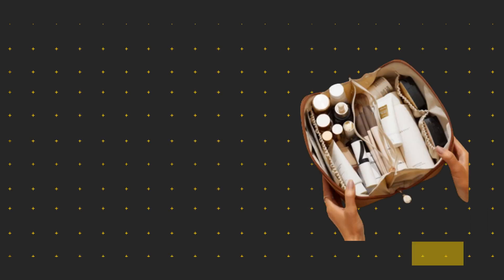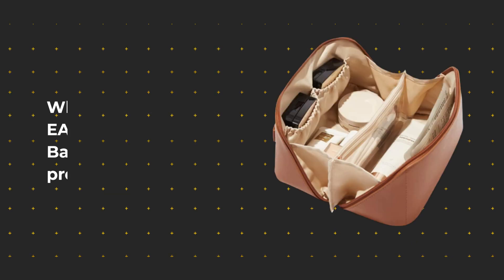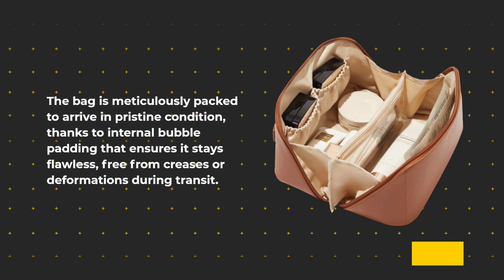When you order the EACHY Travel Makeup Bag, you can expect premium shipping. The bag is meticulously packed to arrive in pristine condition, thanks to internal bubble padding that ensures it stays flawless, free from creases or deformations during transit.